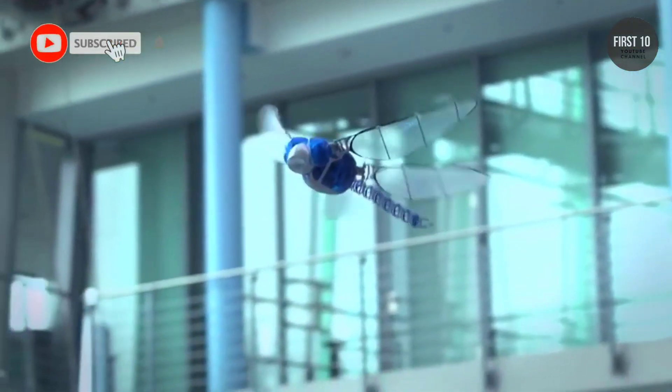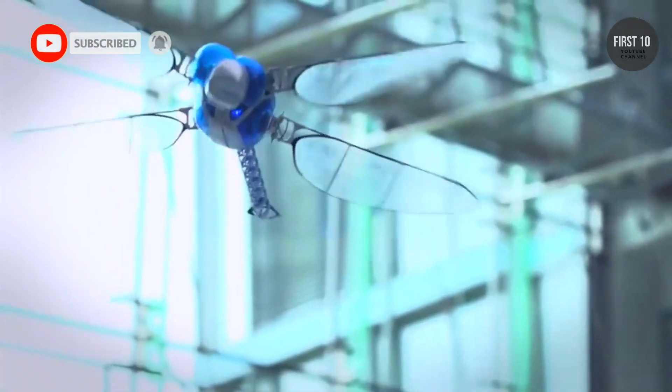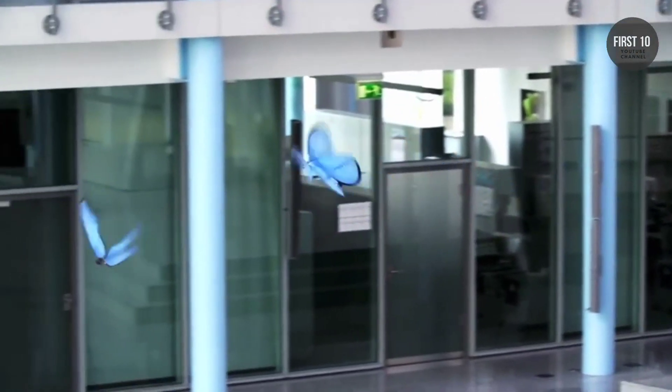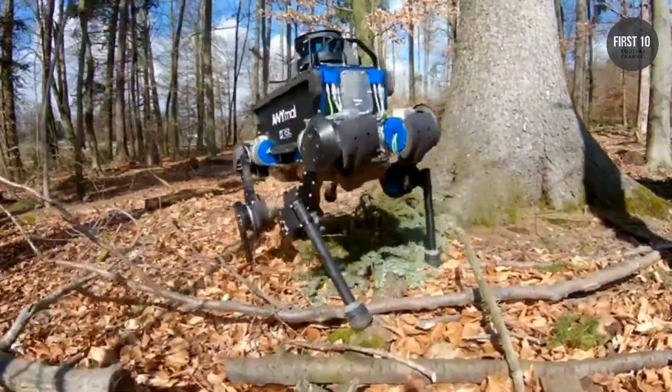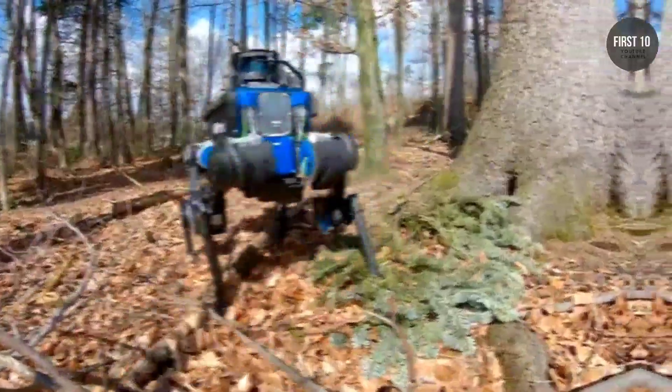All around the world, engineers are developing robots for a number of applications. This involves building machines that can solve certain problems. To make biomimetic robots, the engineers study the animal kingdom, figure out how their skeletal structures and muscles work, and then translate them into servos and actuators. The result are robots that are inspired from nature.